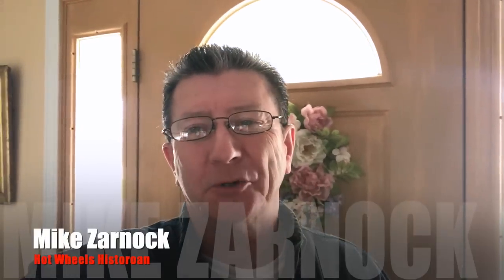Hey everybody, welcome to another episode of Hot Wheels TV. Today we're going to take a tour of my Hot Wheels room that everybody is always asking about. So let's go see what I have.